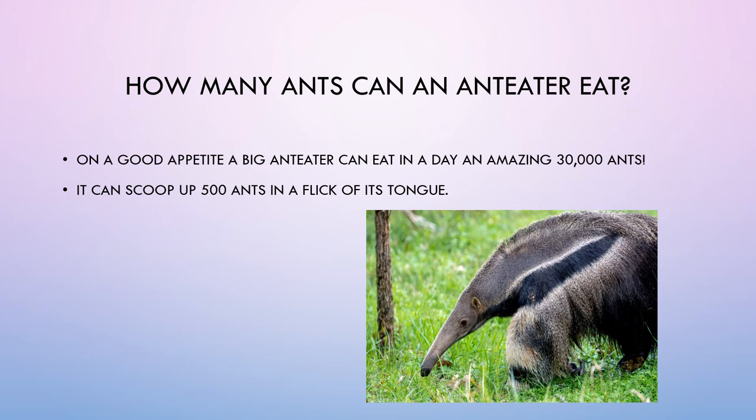How many ants can an anteater eat? On a good appetite, a big anteater can eat an amazing 30,000 ants in a day. It can scoop up 500 ants in a single flick of its tongue.